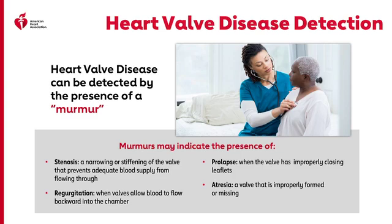A murmur may sound like a whooshing noise of blood flowing through a valve that is narrowed or leaking. Some murmurs are harmless, and others can indicate an underlying problem with the valve. If a murmur is detected, a healthcare professional may look for stenosis — a narrowing or stiffening of the valve that prevents adequate blood flow — regurgitation, when valves allow blood to flow backward into the chamber; prolapse, a valve with improperly closing leaflets; or atresia, a valve that is improperly formed or missing.